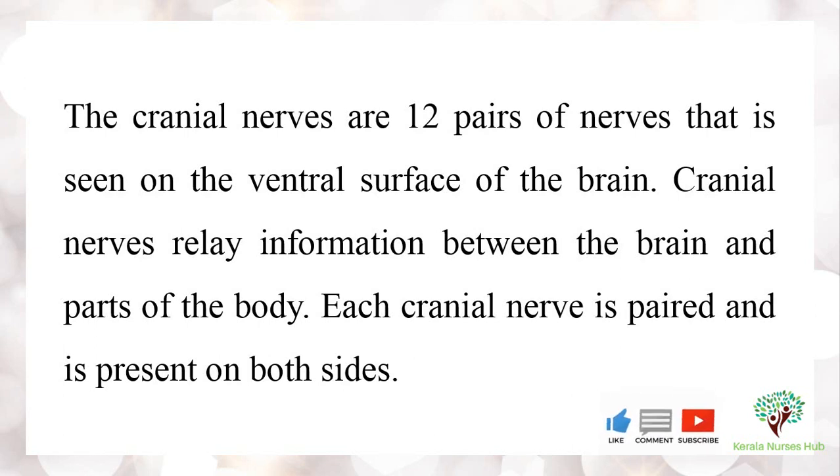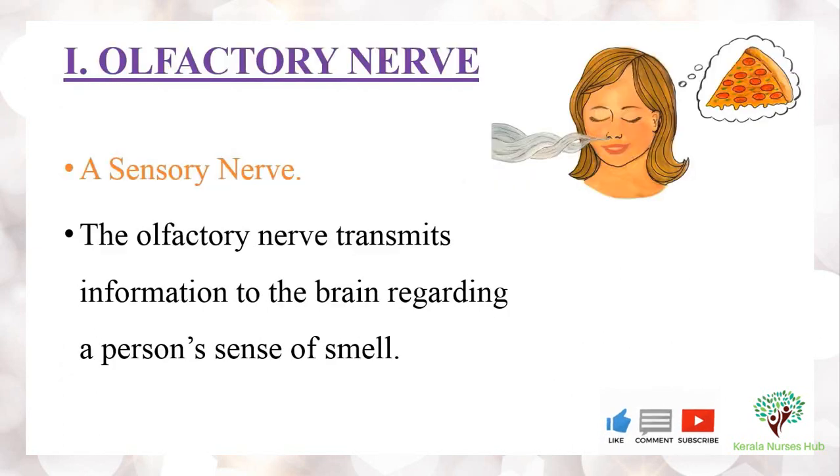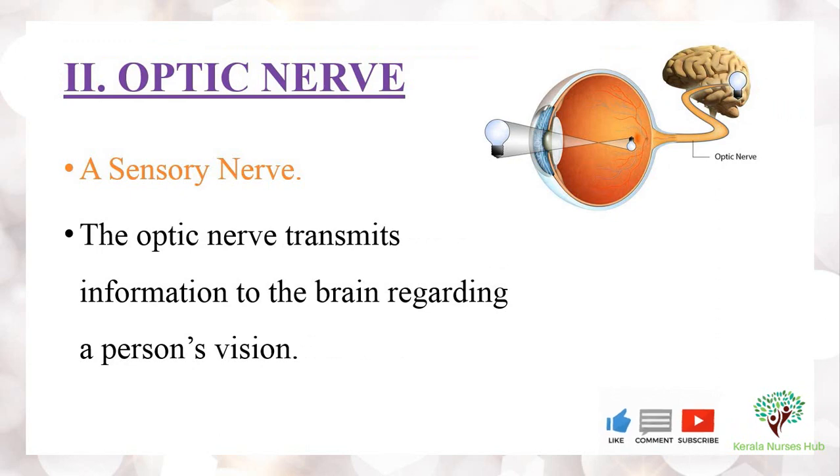The first cranial nerve is the olfactory nerve, which is a sensory nerve that helps to transmit information to the brain regarding a person's sense of smell. The second one is the optic nerve, a sensory nerve which transmits information to the brain regarding a person's vision.